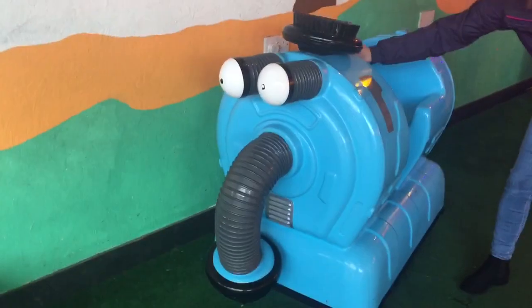This is a Nunu kiddie ride. Whenever to ride, please press the start button. Could you move these levers like that? Demonstrate what happens — move them side to side.